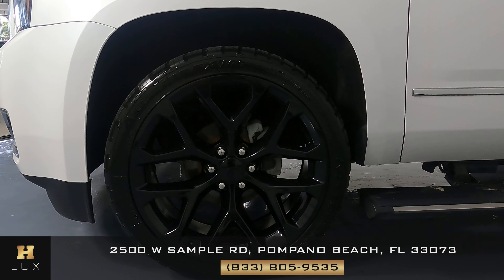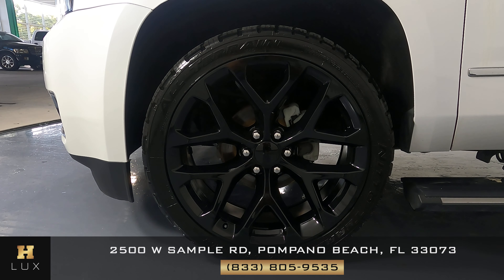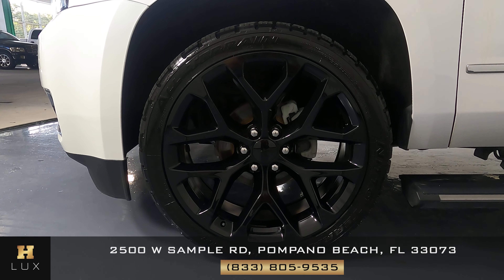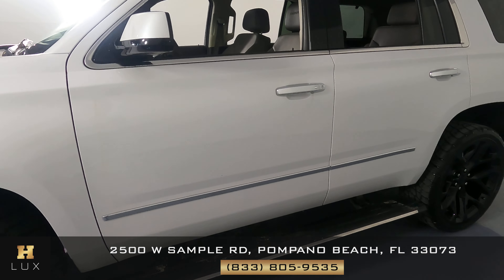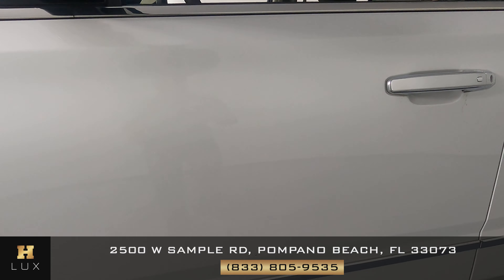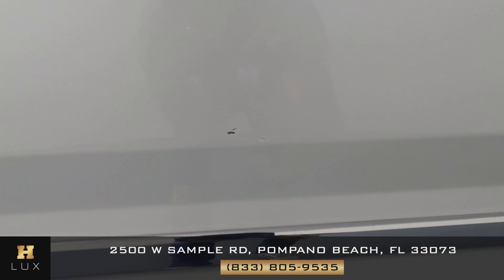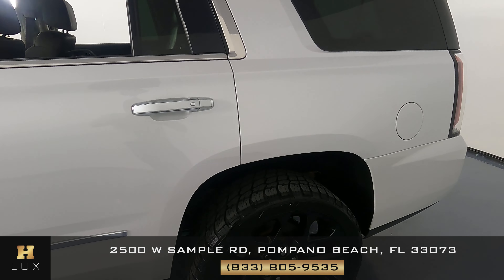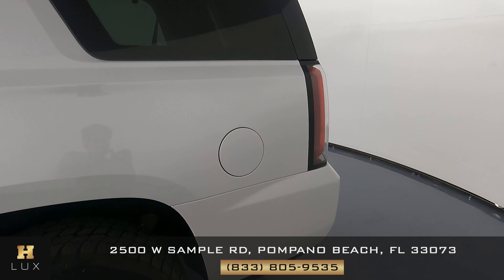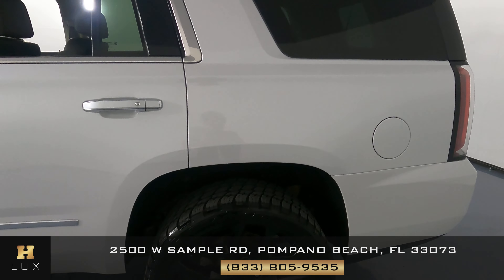We can now go ahead and take a look at the wheel to see if there's any curb rash or anything of the sort. This wheel is in perfect condition and we can move to the doors. The first thing I notice is on the driver's side front door we have two minor chips right here — you can see them right there. The back door looks good, and this panel looks good as well.